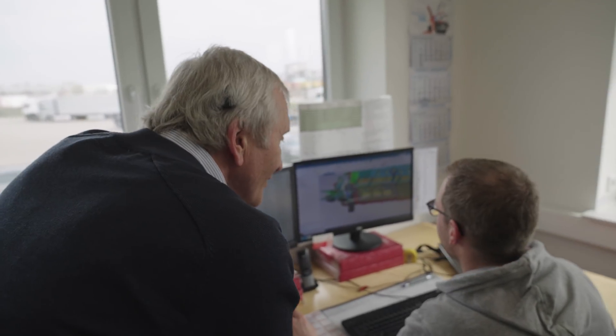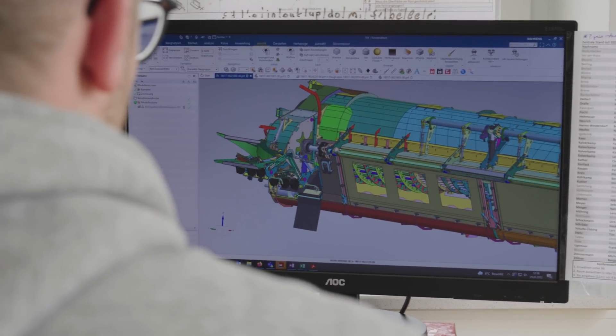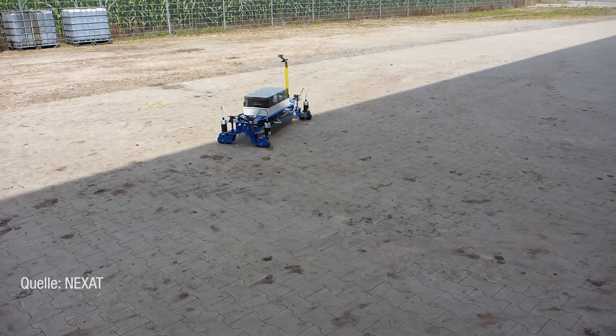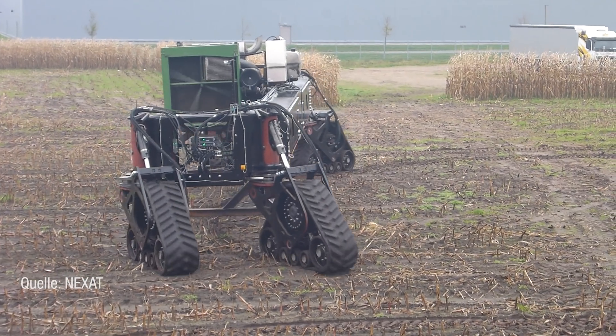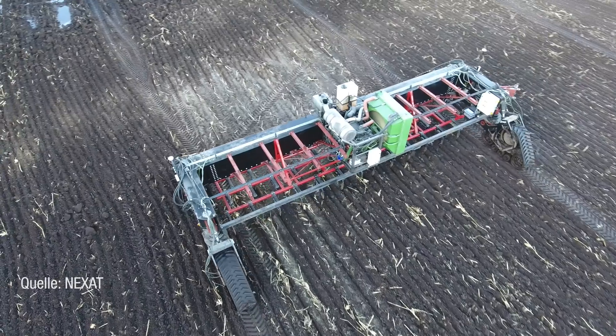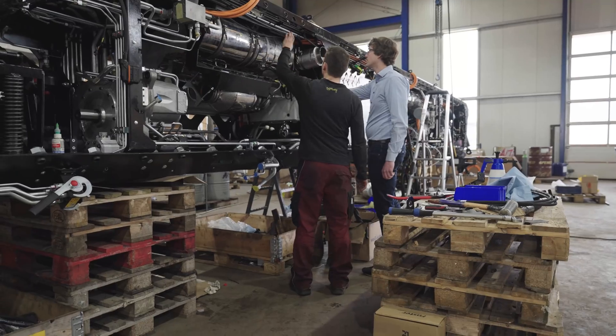Now that technologies such as compact, affordable electric power trains, modern steering systems, and of course satellite guidance systems are available, building a vehicle of this type is finally possible. Nevertheless, it's been a hard journey from the idea in 2014 and the first prototypes to today's high-powered agricultural machine taking on the harvesting work.